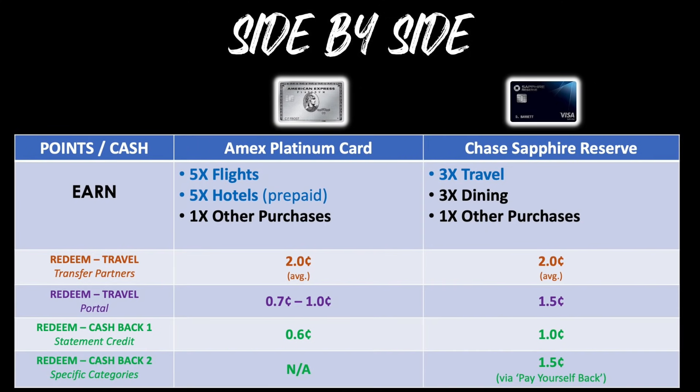For earning points, the AmEx Platinum gives you five points per dollar on flights and five on prepaid hotels, whereas the Sapphire Reserve gives triple points on all travel. While you earn at a slower rate with the Sapphire Reserve in specific categories, it covers a much broader array including rental cars, bridges, toll roads, and parking lots. For redeeming via transfer partners, they're pretty much tied at around two cents per point on average. But when redeeming for travel via the portal, the massive winner is the Chase Sapphire Reserve at a full 1.5 cents per point, versus the Platinum's 0.7 to one cent.